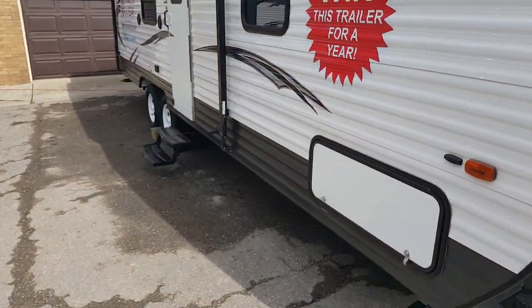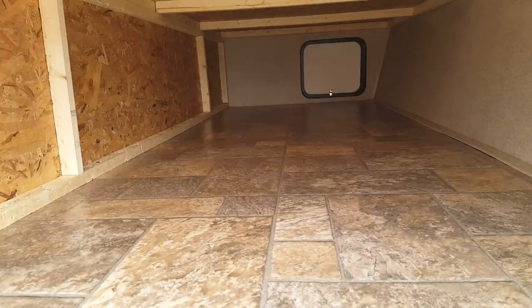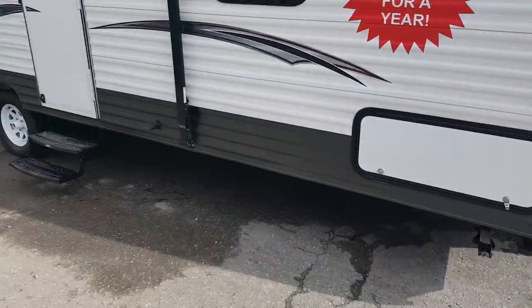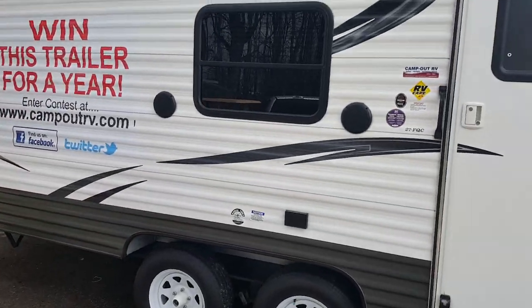It's got storage that goes right through at the front — quite a bit of storage in there. Four stabilizer jacks, one on each corner. It has a nice big awning that comes out eight feet and is height adjustable, and it's got outdoor speakers on it.